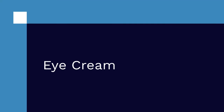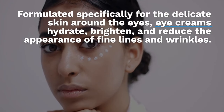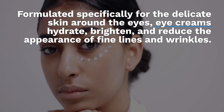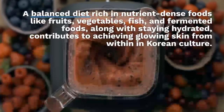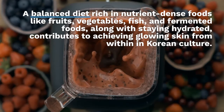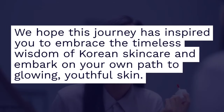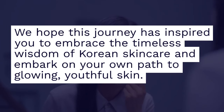Twelve: eye cream. Formulated specifically for the delicate skin around the eyes, eye creams hydrate, brighten and reduce the appearance of fine lines and wrinkles. A balanced diet rich in nutrient-dense foods like fruits, vegetables, fish and fermented foods, along with staying hydrated, contributes to achieving glowing skin from within in Korean culture.